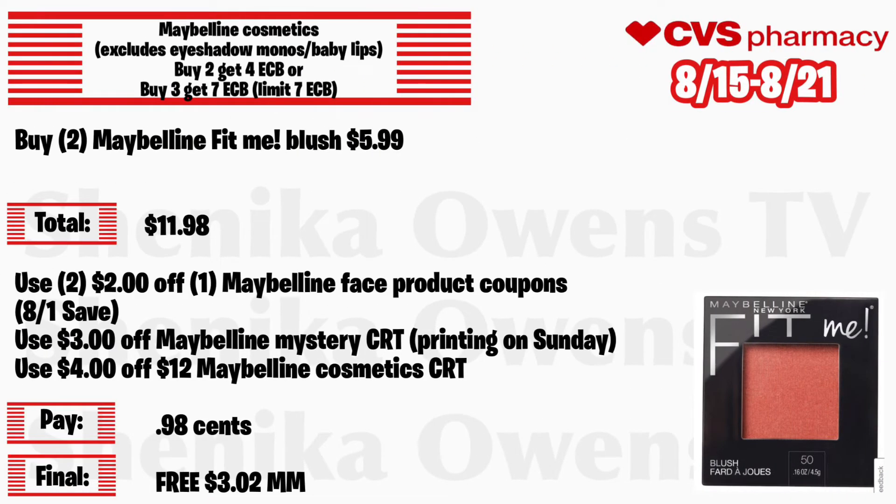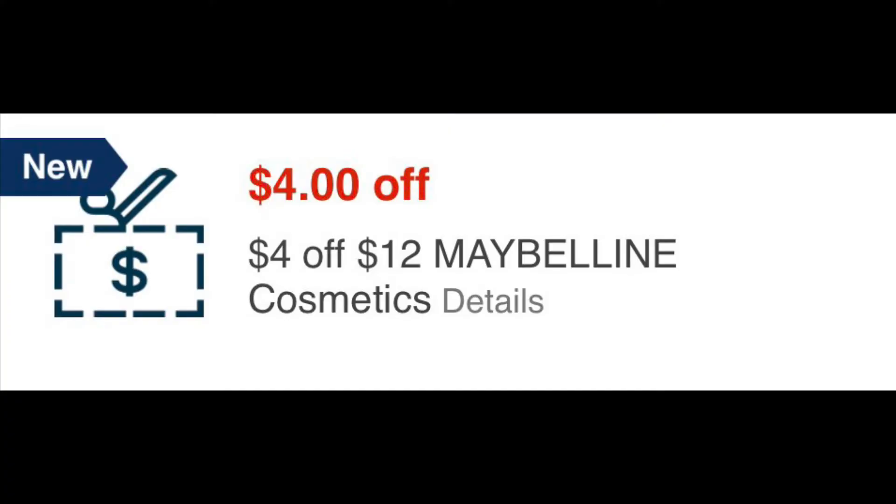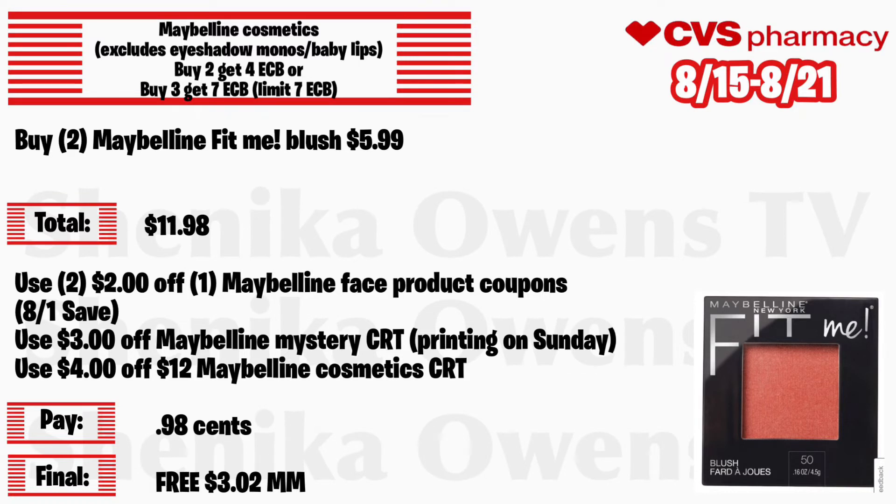Maybelline cosmetics — again this week it excludes eyeshadow monos and Baby Lips — is buy 2 get $4 or buy 3 get $7, limit $7 ECB per household per day. Grab two Maybelline Fit Me blush at $5.99 — your total is $11.98. Use two $2 off 1 Maybelline face product coupons from the 8/1 Save, a $3 off Maybelline mystery CRT we should get on Sunday, and a $4 off 12 Maybelline cosmetic CRT. You'll pay 98 cents but get back $4, making both free and a $3.02 money maker.